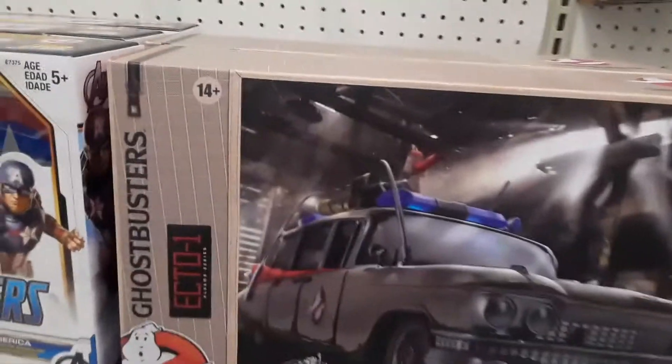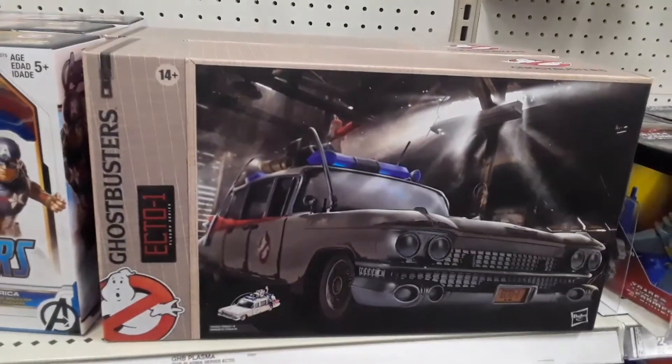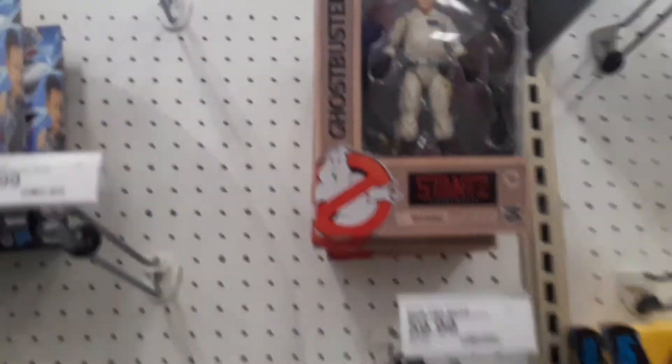Hey guys, look at this — the Ecto-1 Ghostbusters collectibles. There you got Ray Stance. That's pretty cool, guys. I didn't expect to see that here. Let's see what else they have.